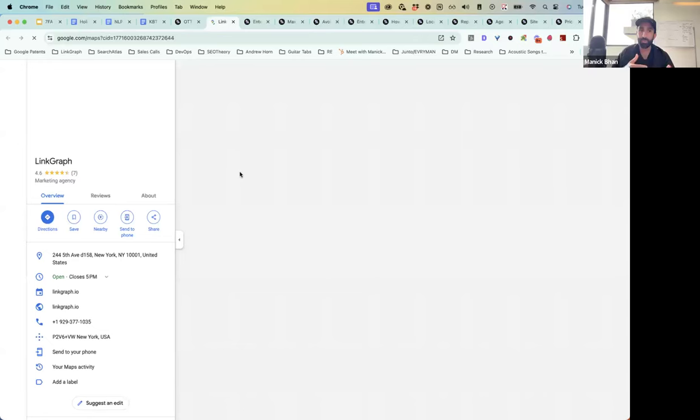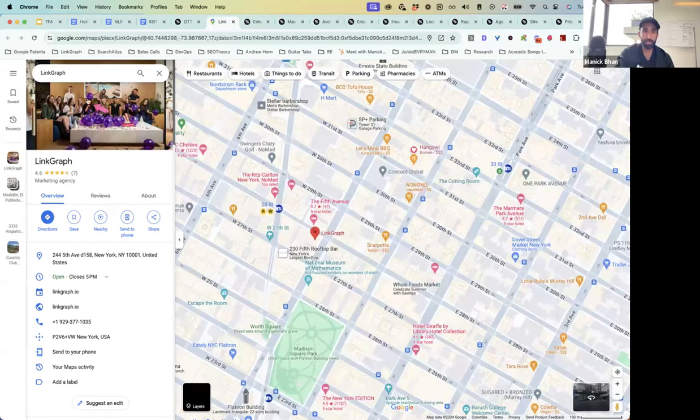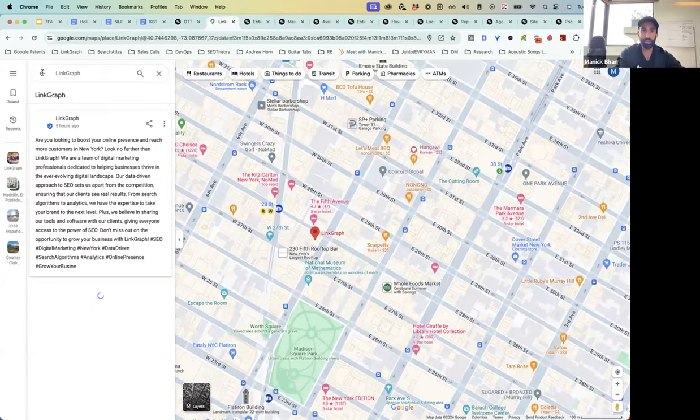Whatever questions people already asked that weren't answered — those will be filled in and Auto will AI-generate a response. Here you can see one of the AI posts that we published — this went live five hours ago, published through Auto. There are also some questions here that were processed through Auto as well.